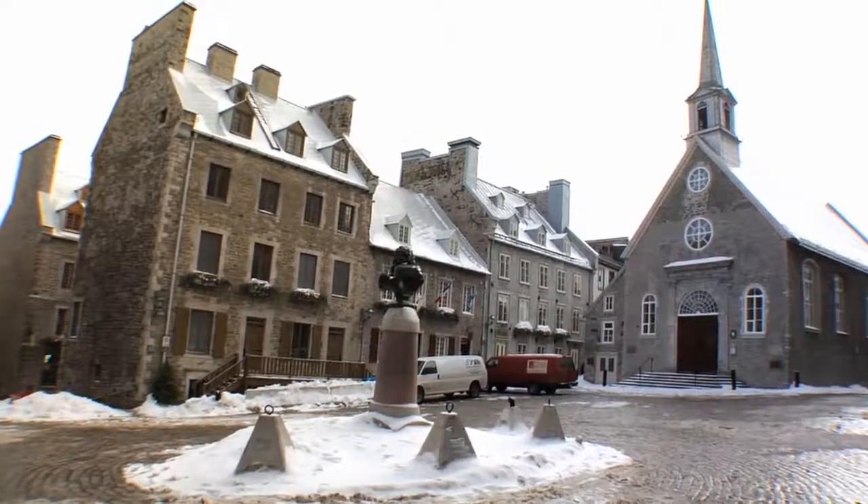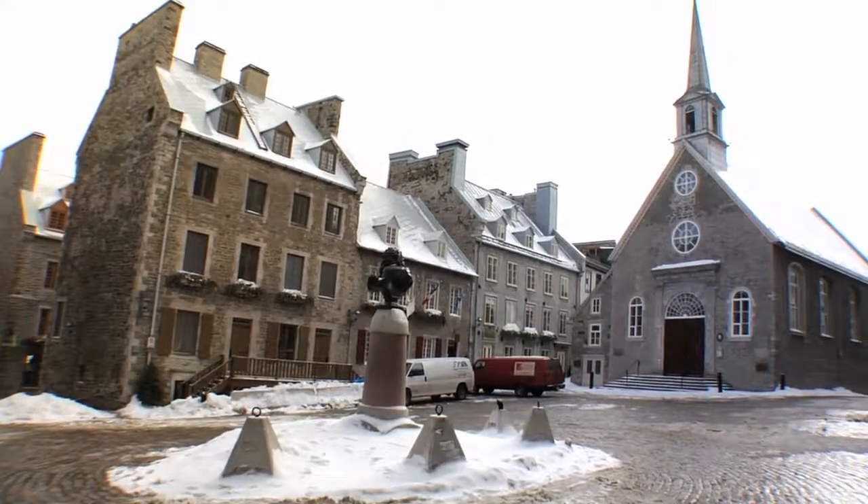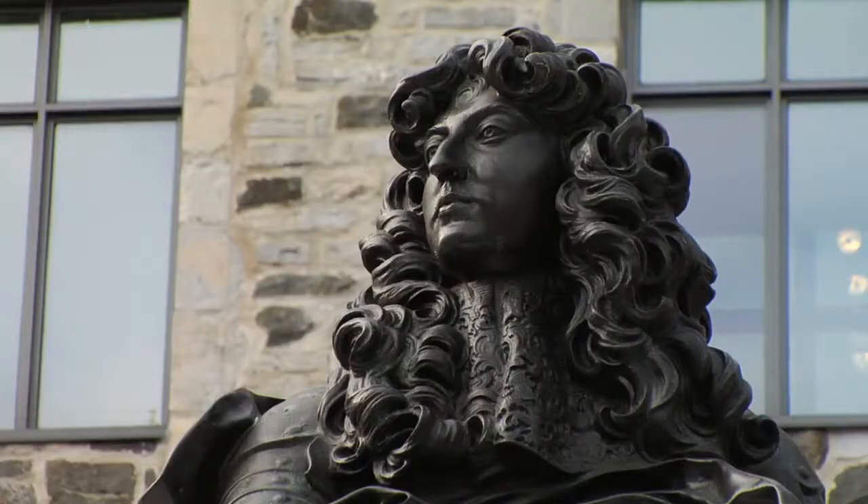This is where everything began here. This is where Samuel de Champlain arrived and built his first habitat, so it's really the beginning of the whole history here. Now where we're standing is what we call Place Royale — the royal place — because we have the king right in the heart of it. This part of town has all been reconstructed, but reconstructed to match what it was in the 1700s, still during the French regime.